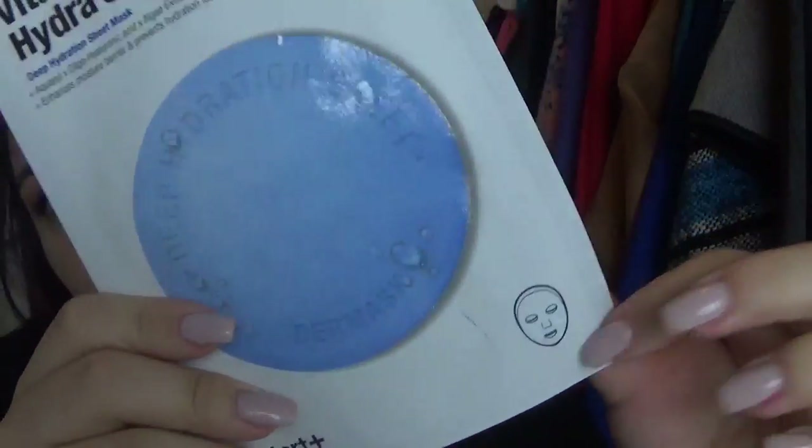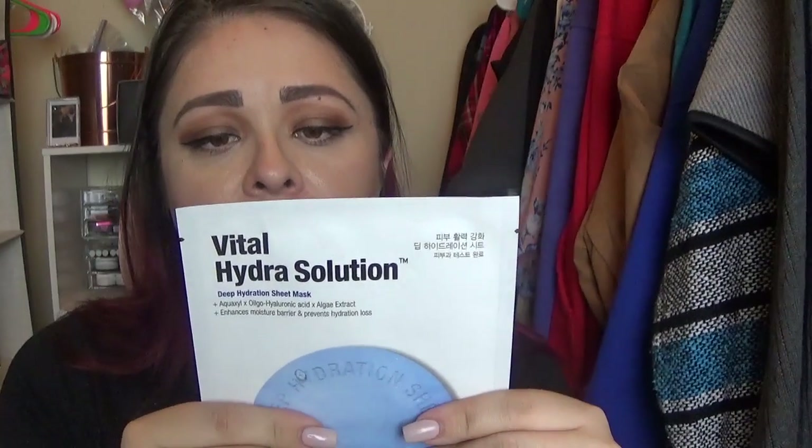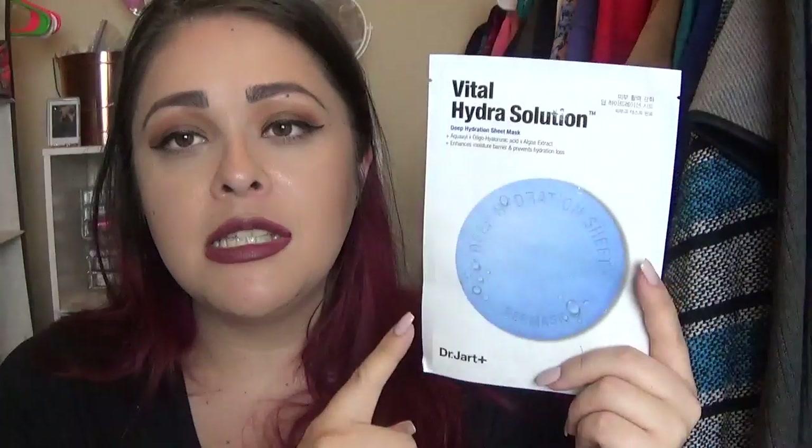This one is not really a buy — I got this in a BoxyCharm or Birchbox a long time ago, but I decided to show it because it is part of my collection. It's the Dr. Jart Vital Hydra Solution sheet, the Dermask Water Jet. I love getting these in my boxes because it's a one-time use, yes, but it's a face mask — that's a good value, you know.